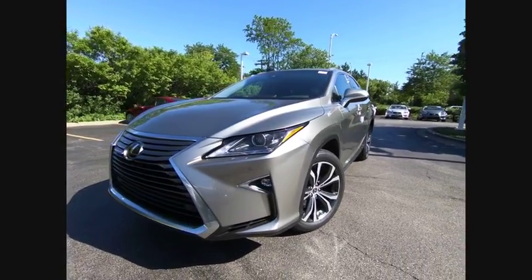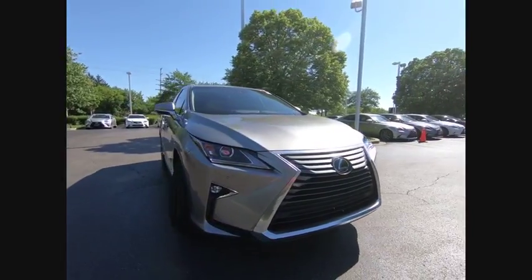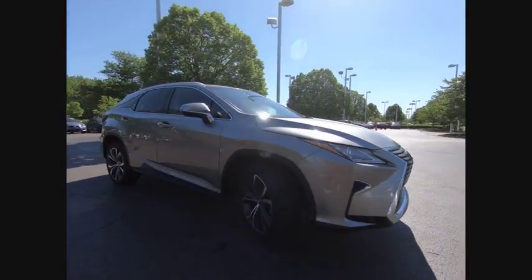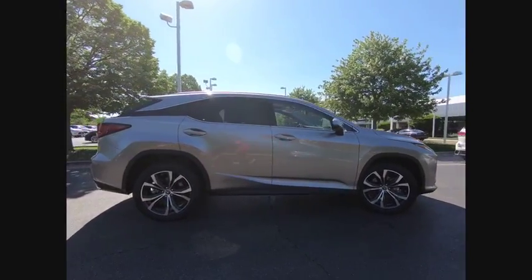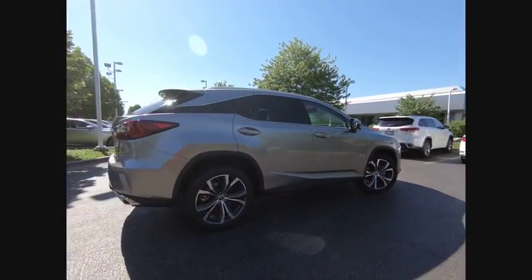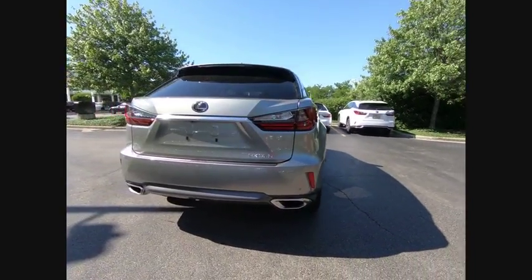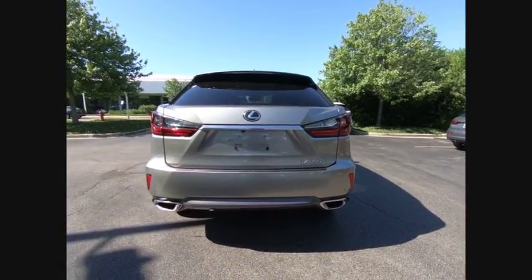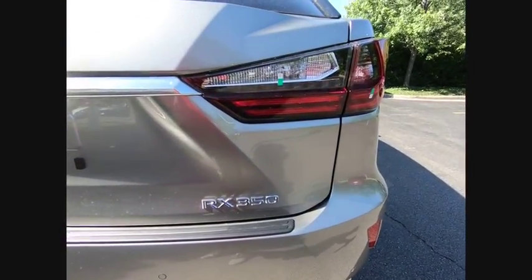The 2018 RX350. The RX350 offers a driver-inspired design and intuitive technology that puts you in total control of your interior. Paired with a spacious cargo area and a powerful V6 engine, the RX350 continues to offer the best combination of powerful performance and interior luxury in its class. Here are some of this vehicle's great options.